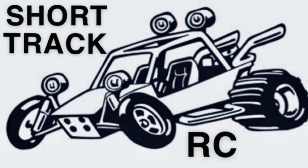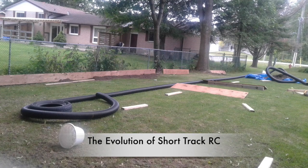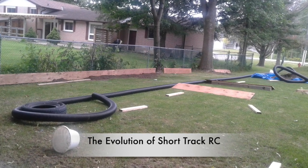Welcome to Short Track RC. This is the evolution of the Short Track.